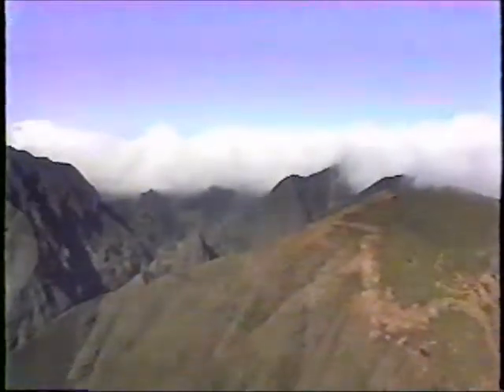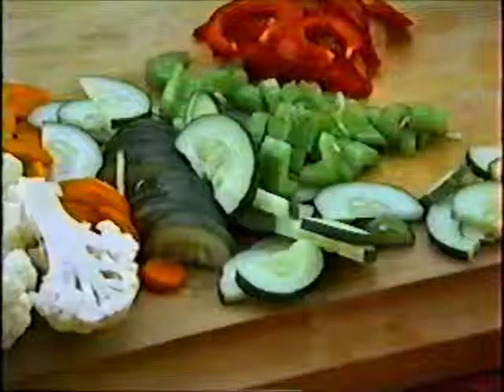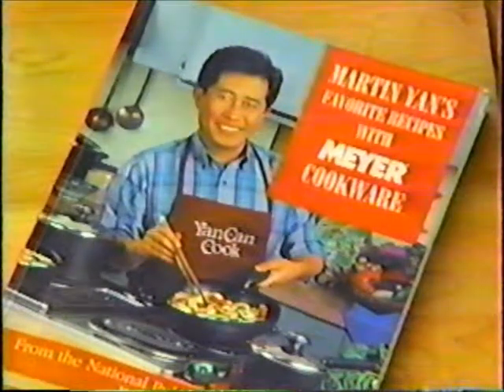New from the tropical island of Maui comes the Clever Cleaver. It makes food preparation a snap. Used by the most famous chefs — just look at all it can do.